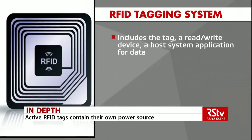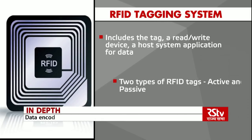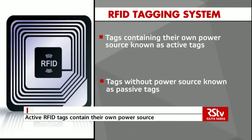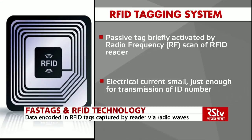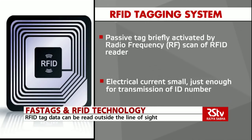An RFID tagging system includes the tag itself, a read/write device, and a host system application for data collection, processing, and transmission. There are two types of RFID tags: active and passive. Tags that contain their own power source are known as active tags; those without a power source are known as passive tags. A passive tag is briefly activated by the radio frequency scan of the RFID reader. Active tags have more memory and can be read at greater ranges. With RFID, a small chip is placed on the car, which identifies it and enables payment of road toll tags without any physical cash transaction.